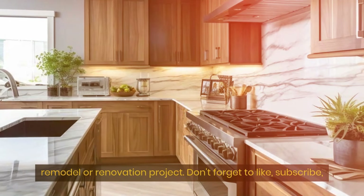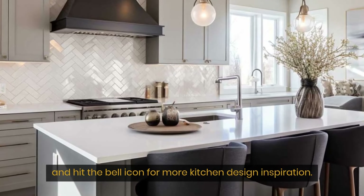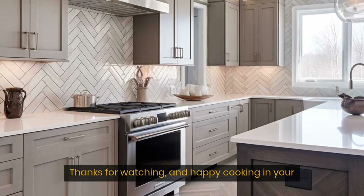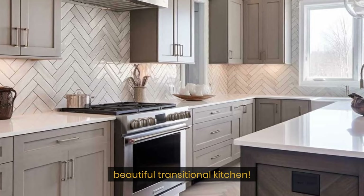And there you have it — our top tips for building a transitional-style kitchen that combines the best of traditional and modern design. We hope you found these ideas helpful and inspiring for your kitchen remodel or renovation project. Don't forget to like, subscribe, and hit the bell icon for more kitchen design inspiration. Thanks for watching, and happy cooking in your beautiful transitional kitchen!